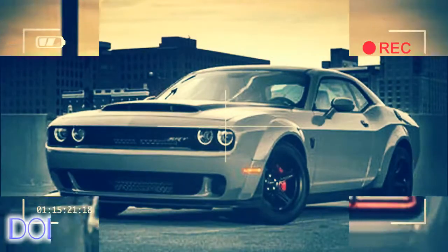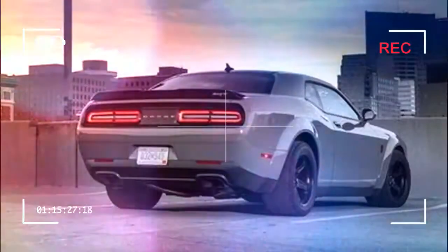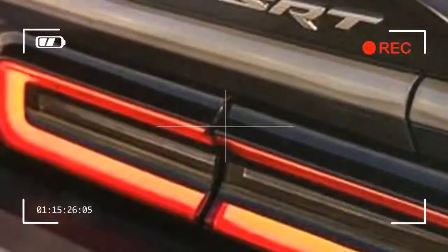This supercharged 6.2-liter V8 is an evolution of the Hellcat 707 Pony Hemi, but with beefed-up internals and a larger 2.7-liter rotary screw blower — up from 2.4 liters — from supplier IHI, tuned to make 14.5 pounds of boost.